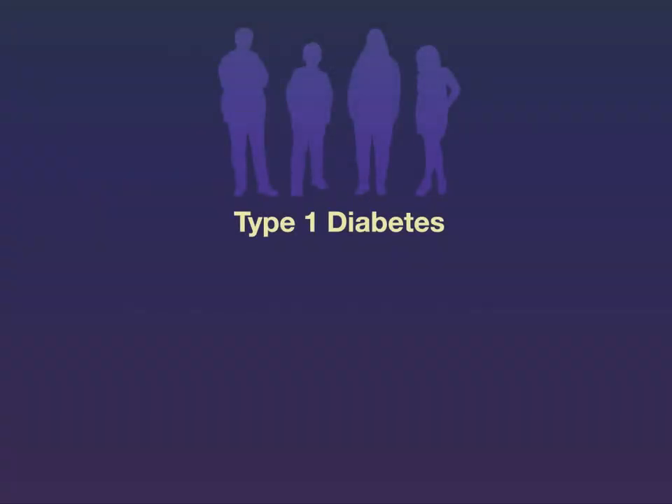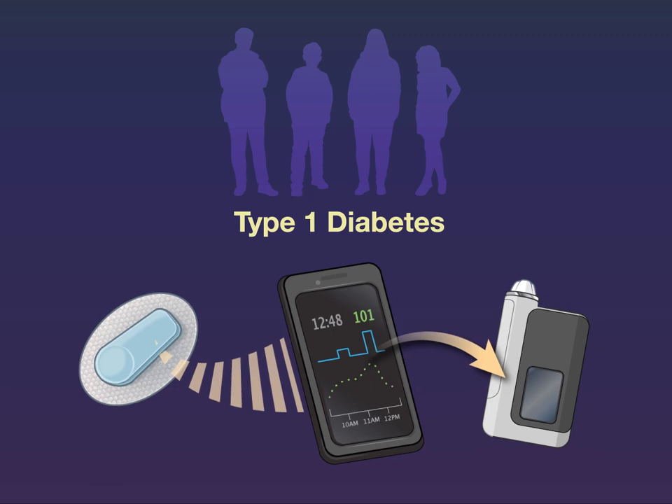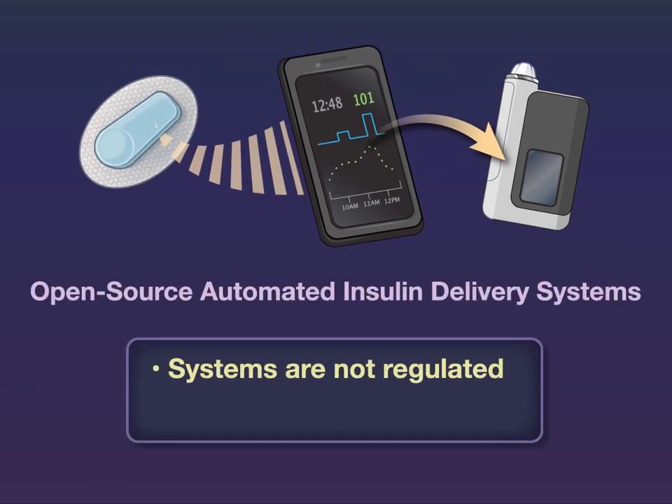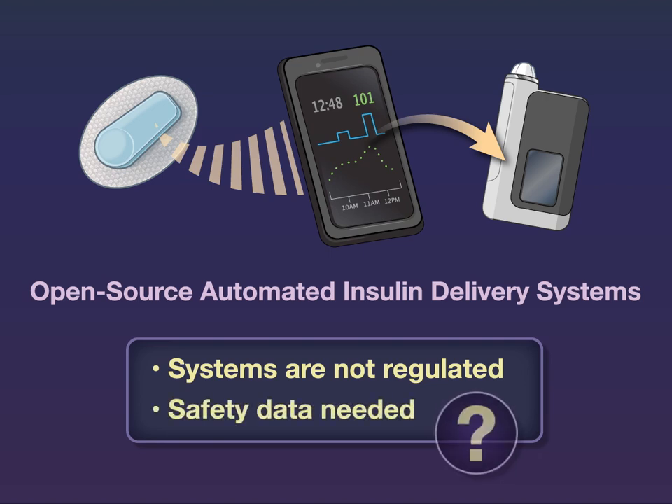Many patients with type 1 diabetes have adopted open-source automated insulin delivery systems. These systems are not regulated, however, and efficacy and safety data are needed.